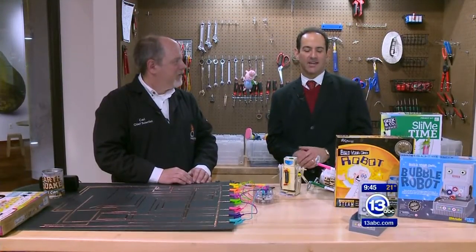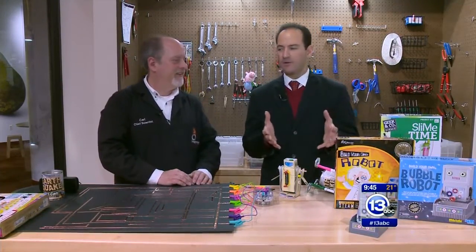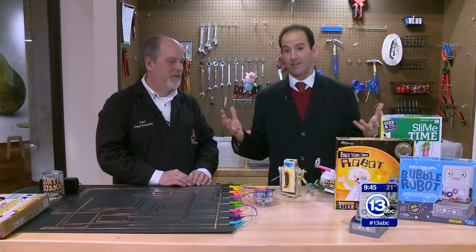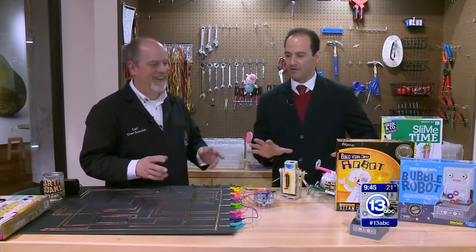The Christmas countdown is on and it is time now to imagine it. Imagine a place where you already have all of your shopping done. That could be the Imagination Station. Carl Nelson is here as the Chief Scientist. Tell us about what's happening all over this table.